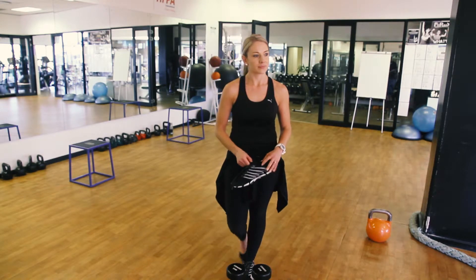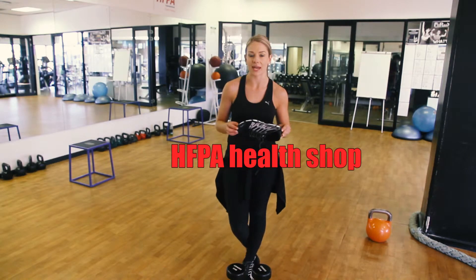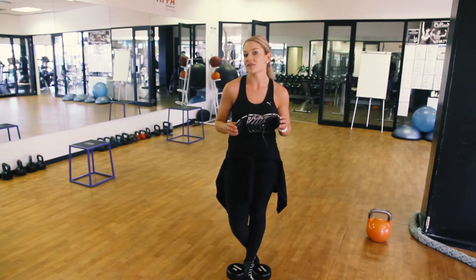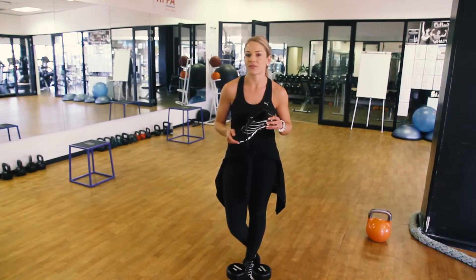And where did you buy your shoes from? I actually bought them from the HFPA Health Shop — the Health and Fitness Professionals Academy. I was fortunate enough to get a really good deal on them at the time, from Ravonia at their Health and Fitness Shop.